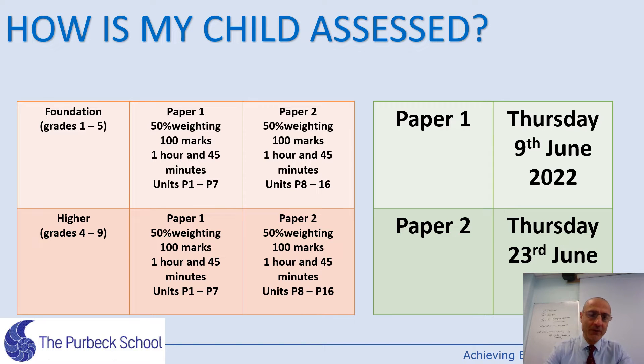There are two papers. Each paper is one hour and 45 minutes in length and worth 100 marks. Paper one is examined on the 9th of June this year, covering modules one to seven. Paper two covers modules eight to sixteen. Both papers are equally weighted in terms of marks and time.